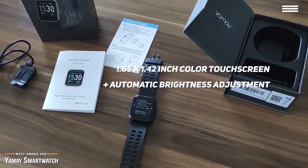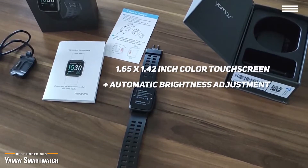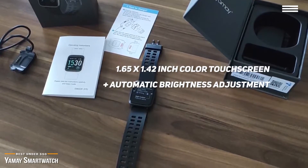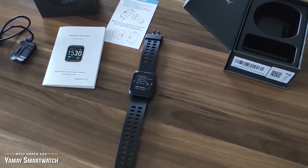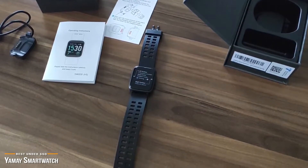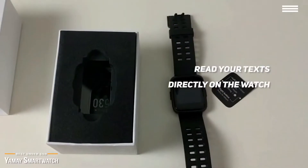This smartwatch is perfect for both men and women, and features a 1.65 x 1.42-inch color touchscreen with automatic brightness adjustment. You can tap the watch to play, pause, and switch songs without having to take your phone from your pocket. Plus, get notified when you get calls, messages, and calendar alerts. You can read your text directly on the watch, but you will need to pull your smartphone out to reply.